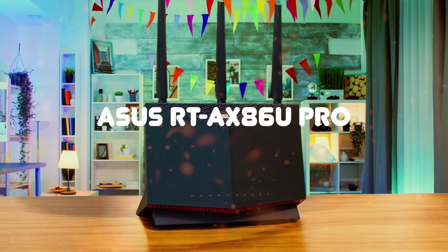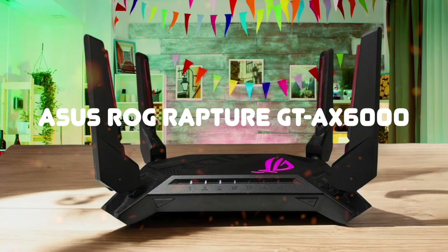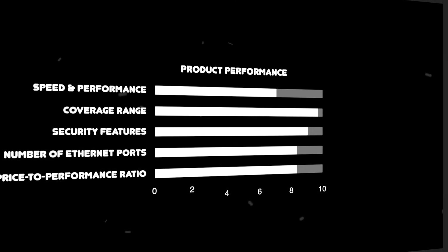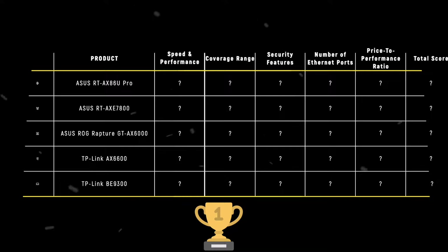The ASUS RTX 86U Pro, ASUS RTX 7800, ASUS ROG Rapture GTX 6000, TP-Link AX 6600, and TP-Link B9300 are the most popular wireless routers of 2024. But which is the absolute best? We are going to compare them to each other and score them in various categories, with some categories holding more weight than others. In the end, we'll decide which is the best one based on the final score, and we will declare the absolute winner. Let's dive in.